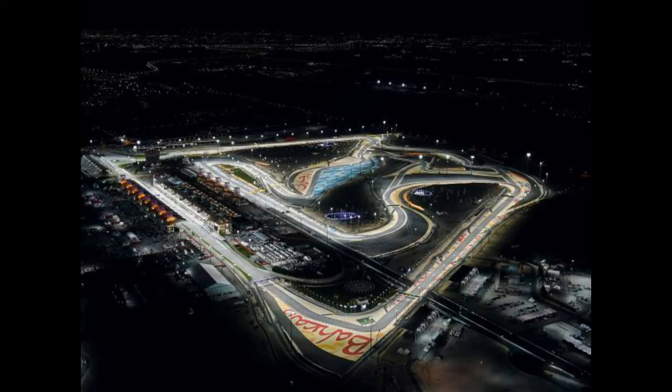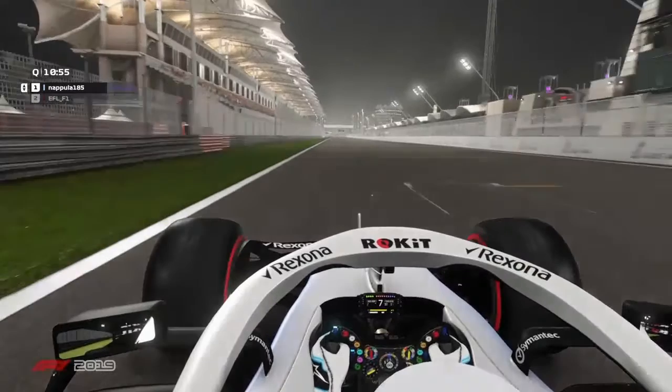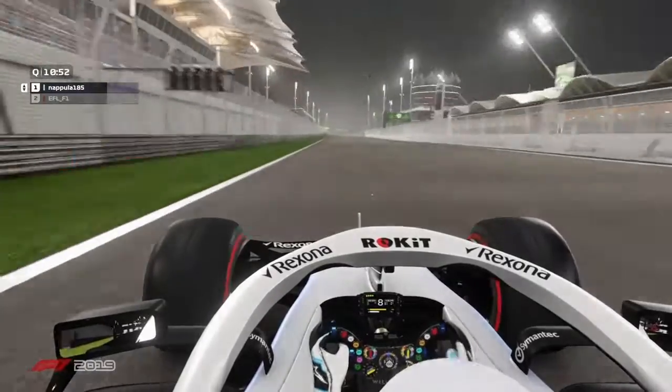How's it going guys? I'm Eric, the owner of EFL, and this week we'll be racing in Sakhir, Bahrain. It's race 2 in the EFL calendar. And once again the hot lap is going to be presented by Napola105 in his beautiful Williams car.